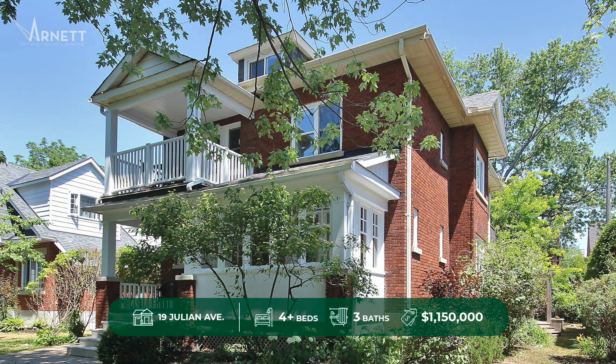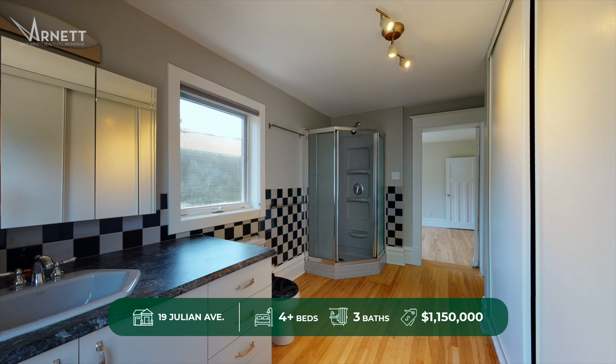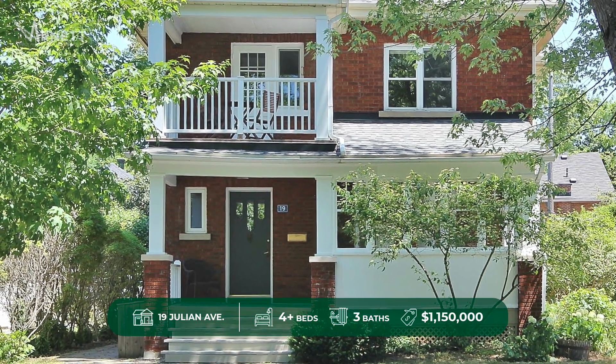This bright well-maintained home sits on a bigger lot surrounded by mature trees on a quiet dead-end street, just steps away from Fisher Park and Community Center as well as Byron Tramway Park, close to great schools and everyday amenities. This unique home is sure to please. Call Tracy Arnett Realty for more detailed information today.